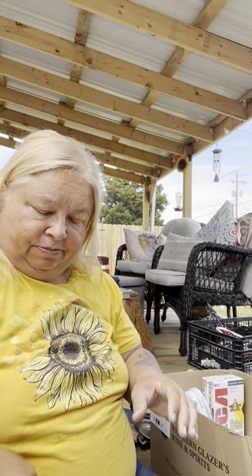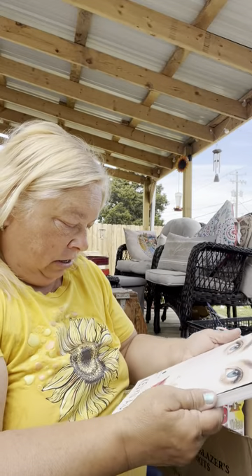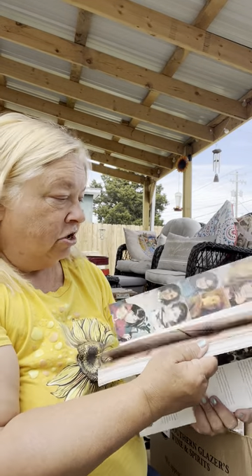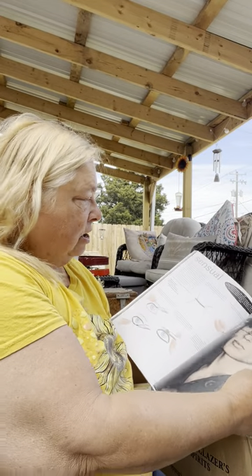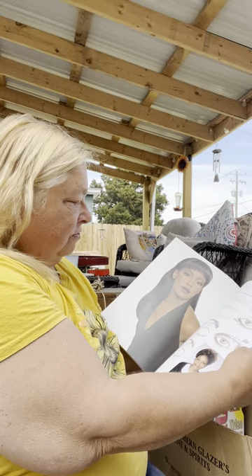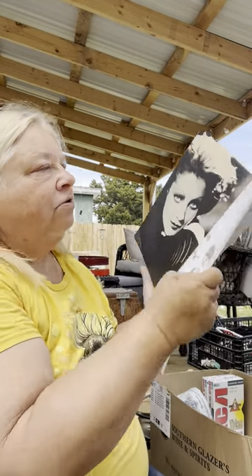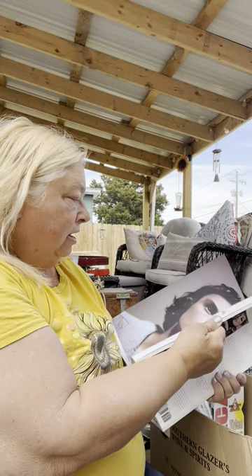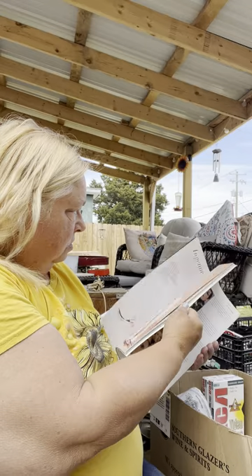I'm glad I found this — these books are getting hard to find. I just thought this was a cool book. It was on sale for eleven dollars: 'Making Faces' by Kevyn Aucoin. I think it's a makeup book, which is really awesome. I love makeup. Even guys are in here — how cool is that!